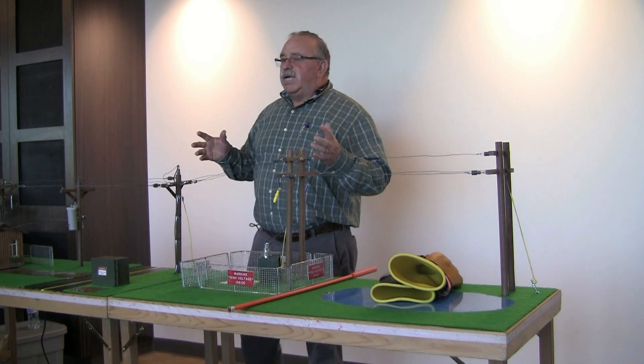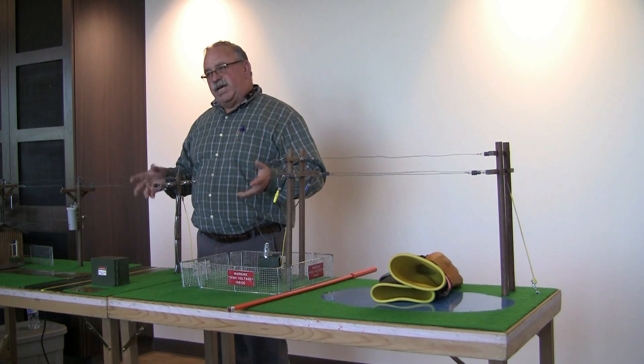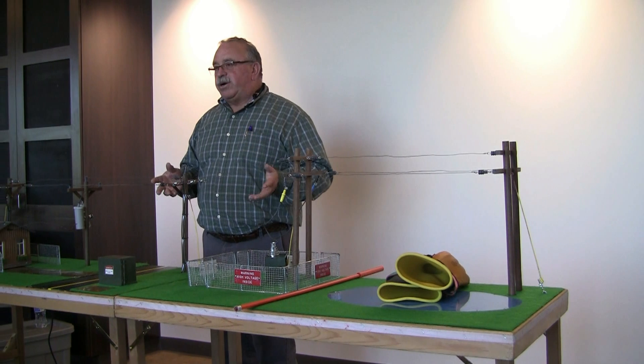What we're going to learn today is what electricity does, how it operates, and how it can hurt you.